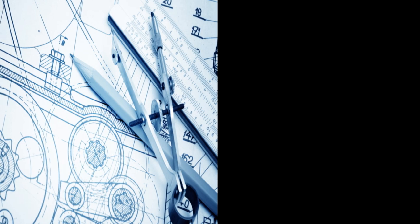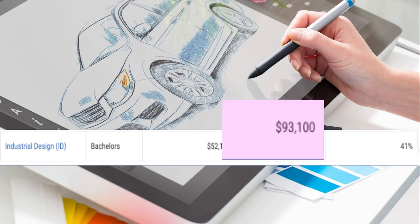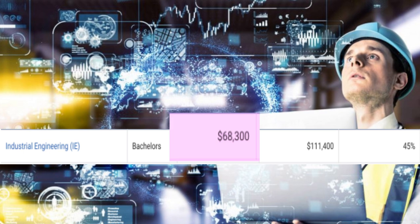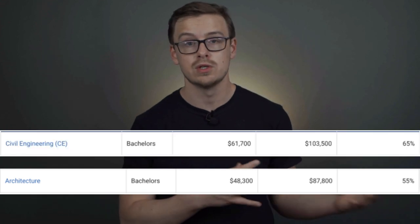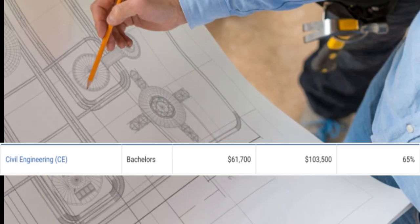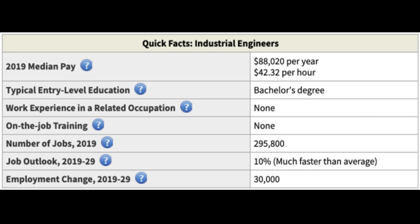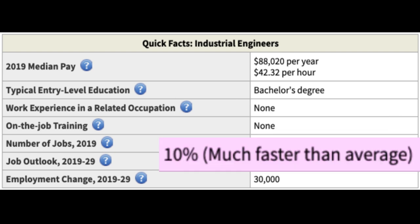Next on the list is an art degree plus an engineering degree. The example here is industrial design plus industrial engineering — a combination that seems to go together really well. With industrial design, you'd make $52,000 a year starting out and $93,000 in mid-career. With industrial engineering, you'd make $68,000 starting out and $111,000 in mid-career. Another option is architecture plus civil engineering: architecture pays $48,000 starting and $87,000 mid-career, while civil engineering pays $61,000 starting and $103,000 mid-career. One career path here would be industrial engineer — they make around $88,000 a year, with 295,000 jobs available growing at 10%, much faster than average.